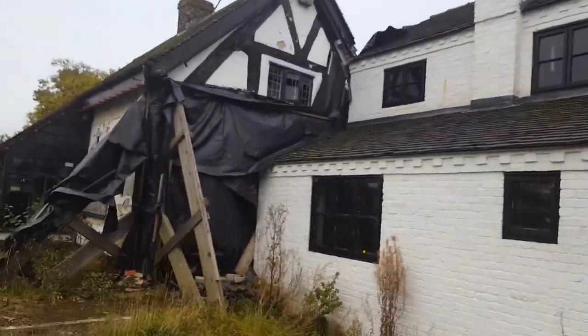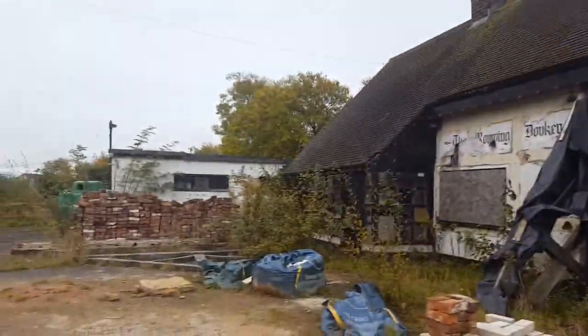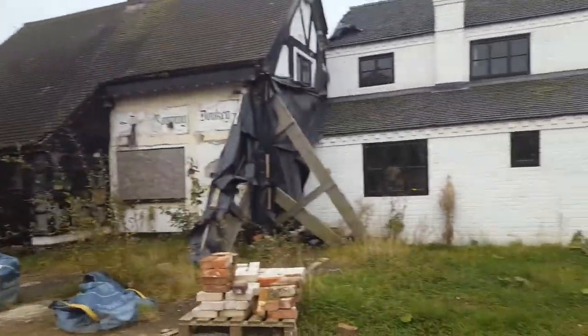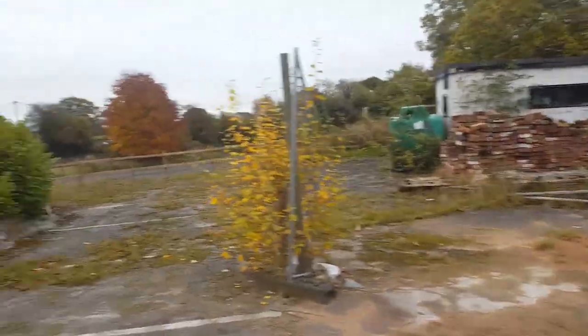One last look at the pub, yeah. We saw it on the way, so that's it guys, thank you for watching.